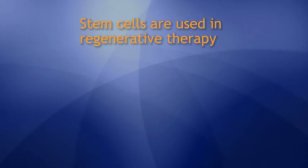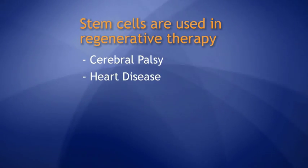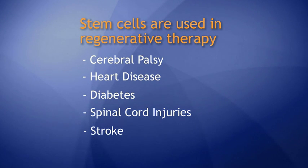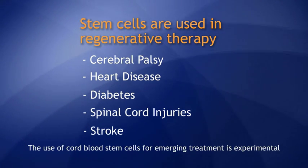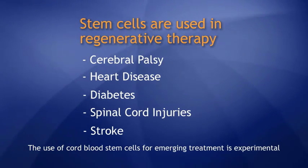Stem cells are also used in emerging regenerative therapy in cerebral palsy, heart disease, diabetes, spinal cord injuries, and stroke. It's important to note that while there are potential uses for stem cells, the use of cord blood stem cells for emerging treatments is experimental.